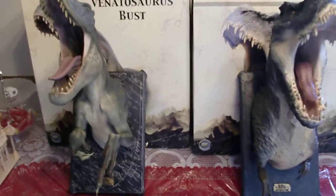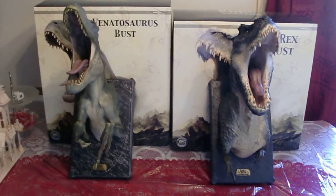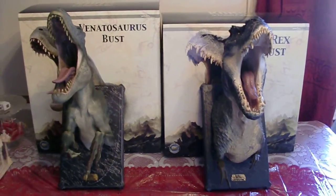Alright guys, well here you have it — the Venatosaurus bust and the V-Rex bust from Weta Collectibles. HorrorFreakNY, take care, thanks for looking, peace.